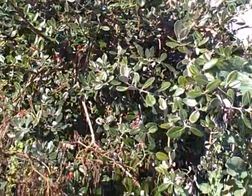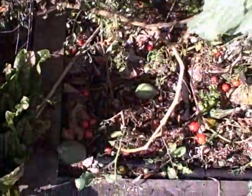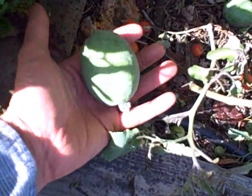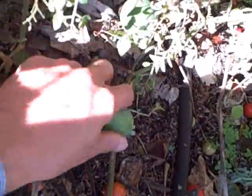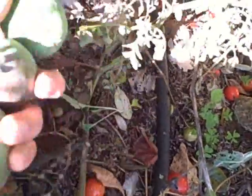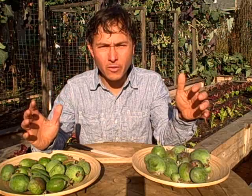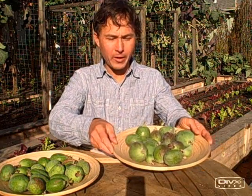Now we're going to look below the feijoa tree and see if we can find any ripe fruit. They look like big chicken eggs right here. Here's one nice feijoa fruit — that's a nice big size — and here's another one, and there's another one. Let's take these fruits now and show you what they look like on the inside. I was able to harvest a whole bunch of feijoas from the ground underneath my trees — I have one whole plate full here.